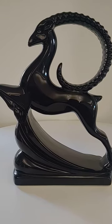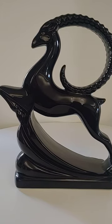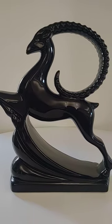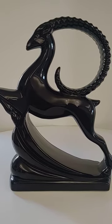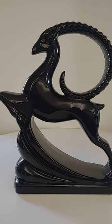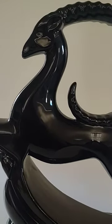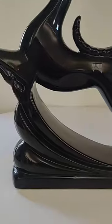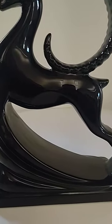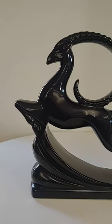Good morning, this is Tom from 20th Century Rescue, going over this Hager antelope or gazelle statue. This is about not quite two feet tall. I haven't measured it yet, but I wanted you to see this. It's amazing, it's beautiful, it's black, it's very 50s, but this right here is really like an Art Deco influence, which I absolutely love.